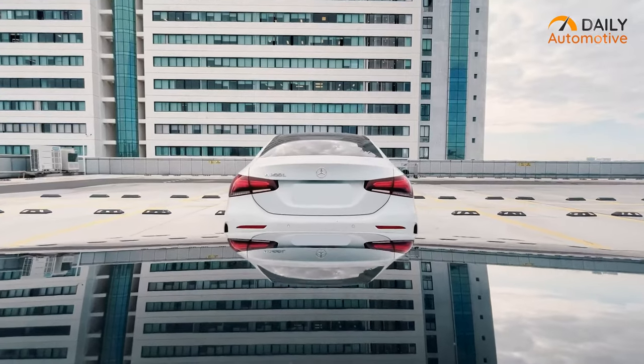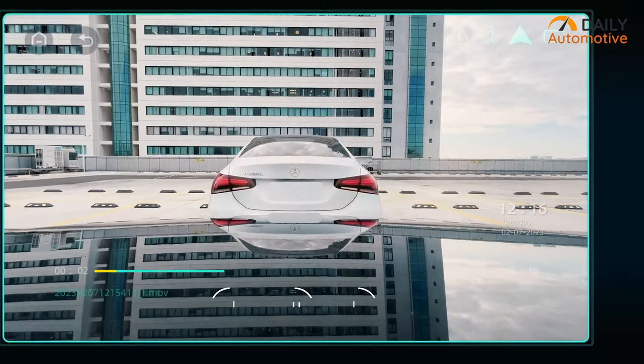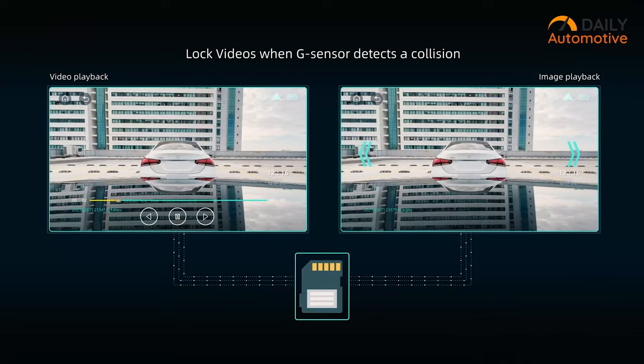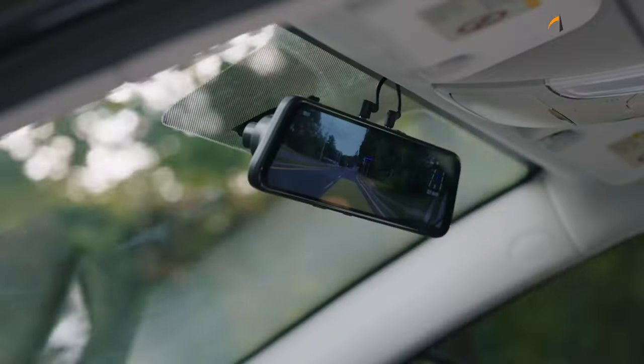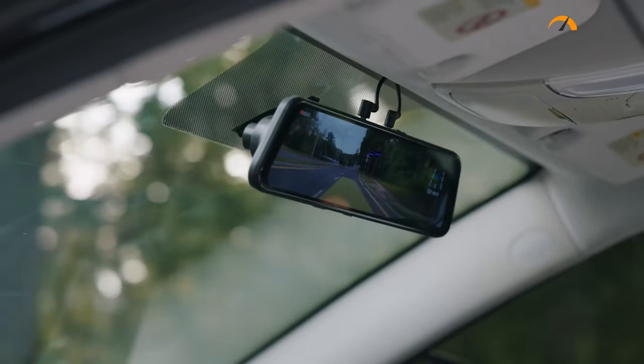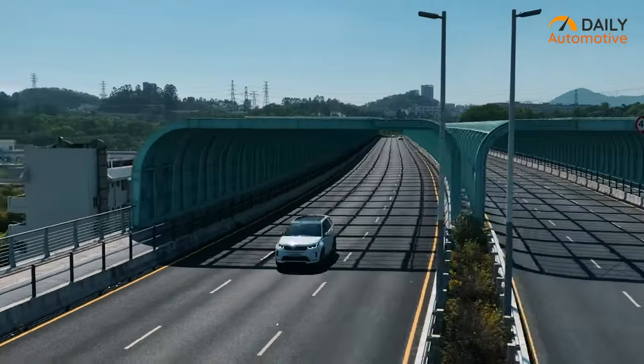Other notable features include loop recording to ensure continuous recording, G-Sensor for collision detection and footage locking, and time-lapse recording to save power and storage space. The Pelsi P12 Pro is a comprehensive solution for both safety and convenience on the road.